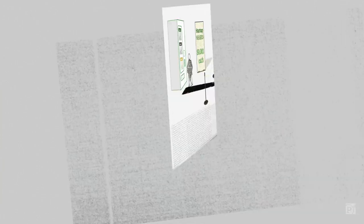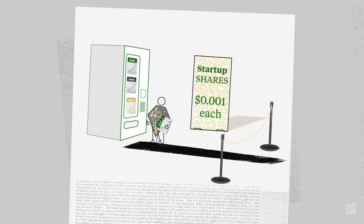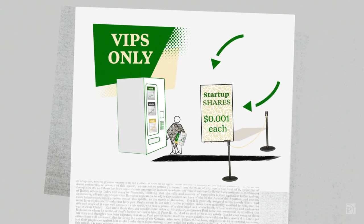Step two: invest. Use money in the Roth to buy low-value shares of a private company before it gets big. Some founders of startups buy shares in their own companies with dirt cheap prices set by the companies themselves.